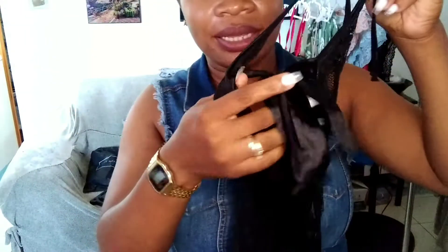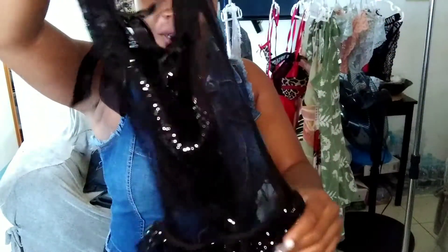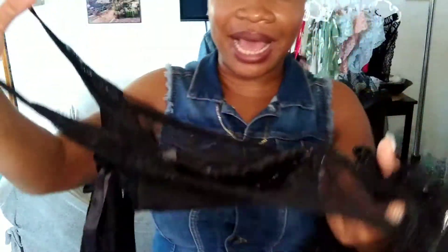Nice lingerie, and at the back it has a bow. I'll try to insert a picture in the video so you can see what I'm talking about as I go along, to describe each of these nice sexy lingerie sets.